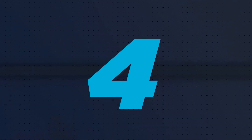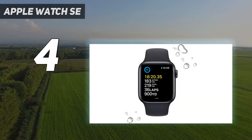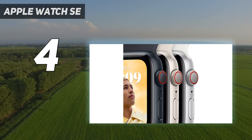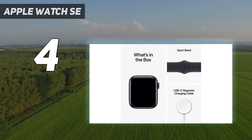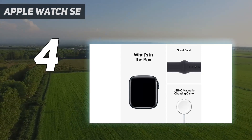Coming in at number 4, the Apple Watch SE. We'd suggest going for the latest Apple Watch SE if you'd like to have almost all the functions you get on the more expensive model above, but in a more affordable package. This one lacks some of the complex health features and the fully edge-to-edge screen.